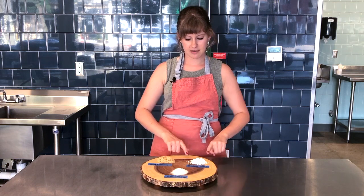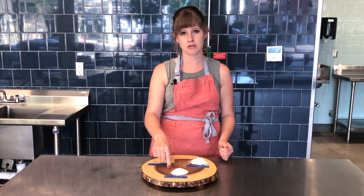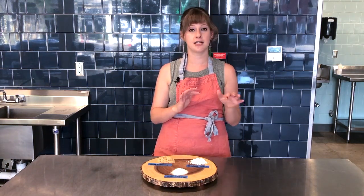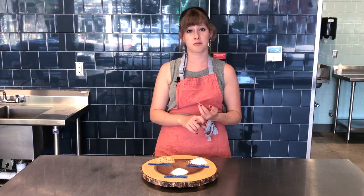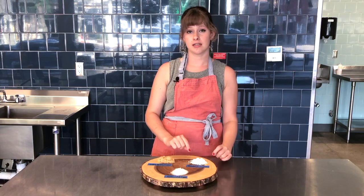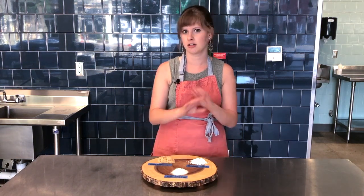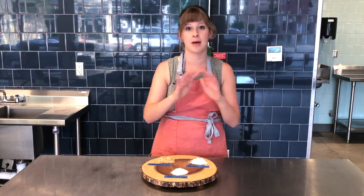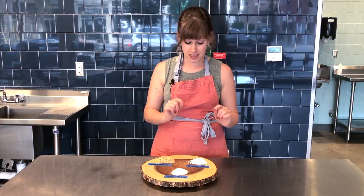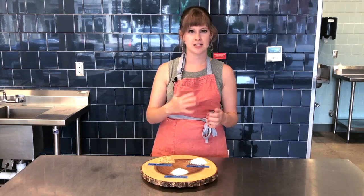We also have confectioner's sugar, or powdered sugar. Versus the 99% sucrose in granulated sugar, powdered sugar is going to be roughly 95 to 96% sucrose and 3% corn syrup — that's going to give it the powdery finish. Powdered sugar is just a heavily ground-down version of granulated sugar. So if you're in the middle of baking and you're out of powdered sugar — I just did this with some scones — you can take granulated sugar and blend it in a blender or food processor.